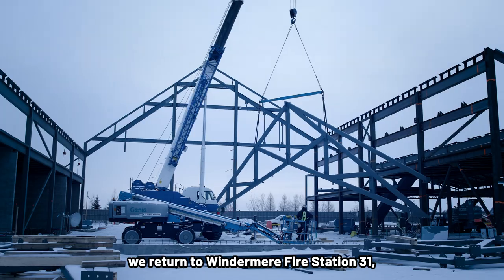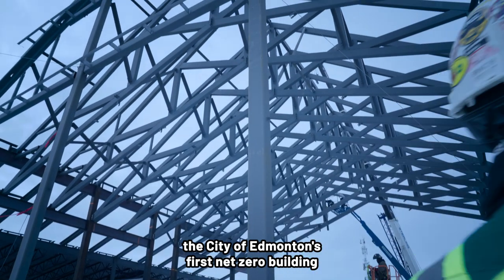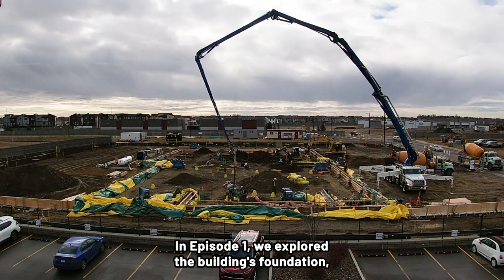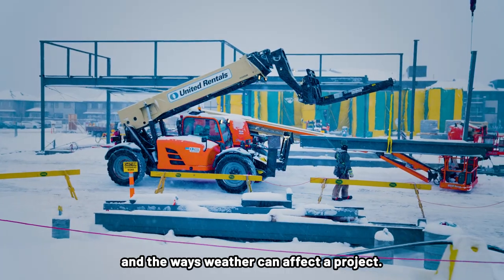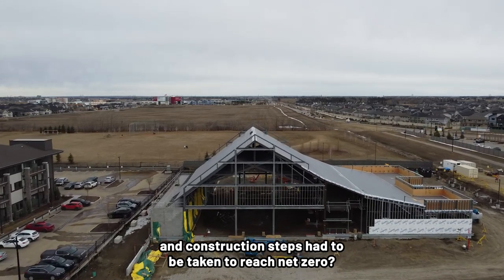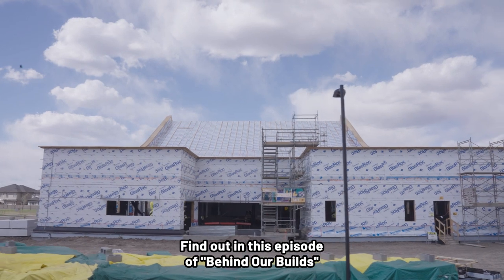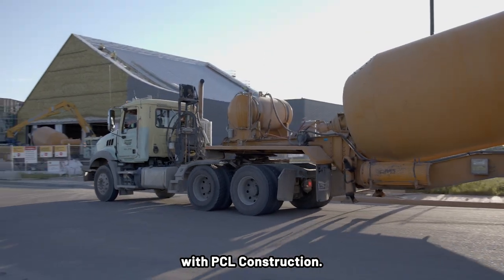In this episode, we return to Windermere Fire Station 31, the city of Edmonton's first net zero building and a marvel of modern construction. In episode one, we explored the building's foundation, its structural elements, and the ways weather can affect a project. But what design, engineering, and construction steps had to be taken to reach net zero? Find out on this episode of Behind Our Builds with PCL Construction.